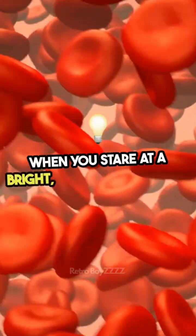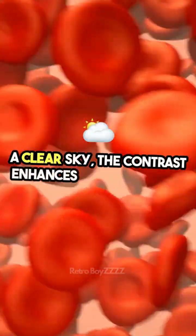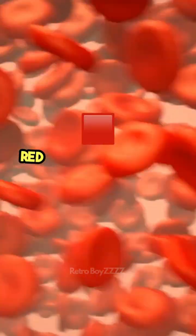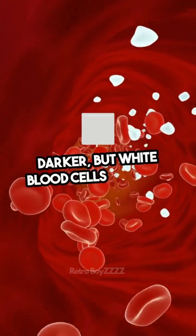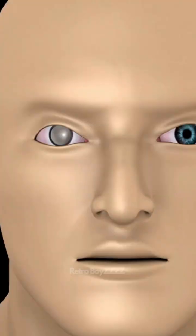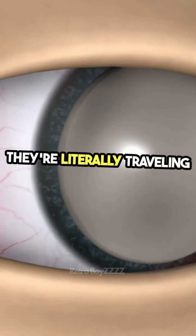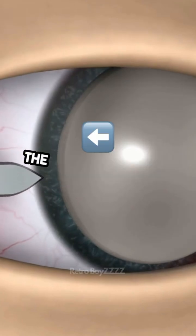When you stare at a bright uniform light, like a clear sky, the contrast enhances your ability to notice what's happening in your own eyes. Red blood cells absorb light and appear darker, but white blood cells don't, so they show up as bright, moving dots. These dots follow curved, pulsing paths because they're literally traveling through the capillaries in your retina, the light-sensitive tissue at the back of your eye.